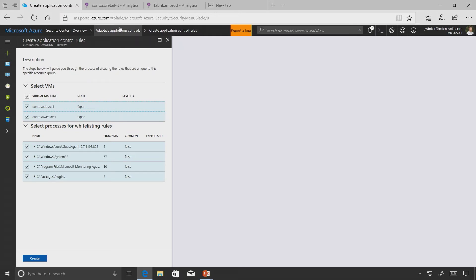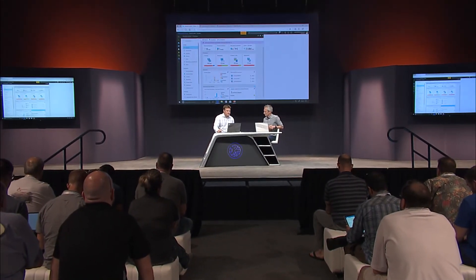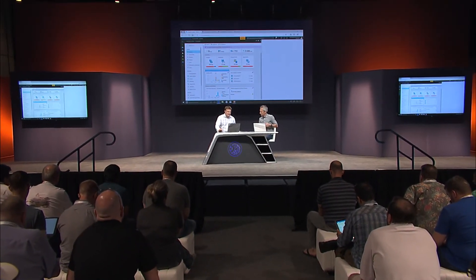Here under recommended, the system takes some time to learn. Looking at Contoso Automation, it automatically shows me the virtual machines in that resource group and the processes I typically expect. So if all of a sudden a hashed EXE runs or some other solution is dropped in, we can flag that from a security perspective.